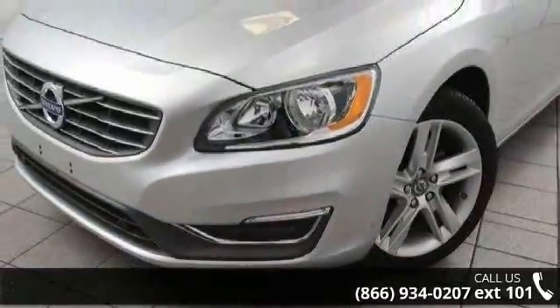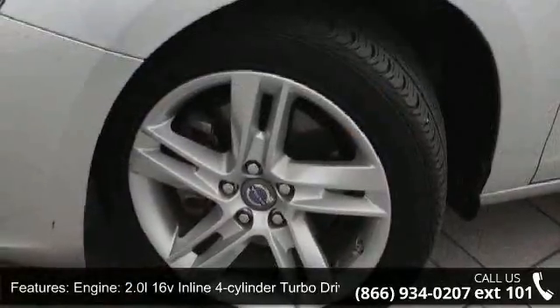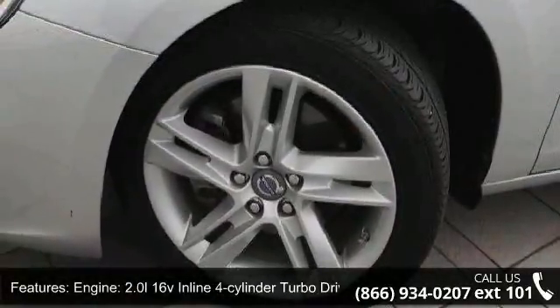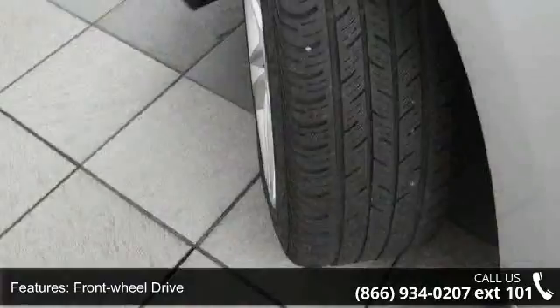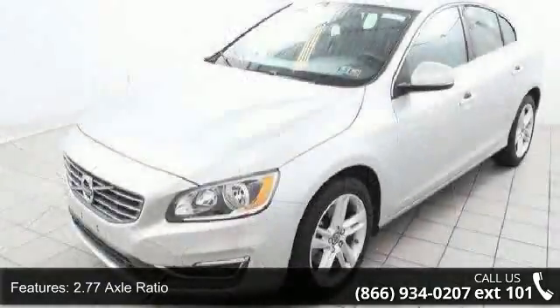Some of the top features included with this vehicle are: engine, 2.0 L 16V inline 4-cylinder turbo drive E, front wheel drive, 2.77 axle ratio, front and rear anti-roll bars, and touring suspension.